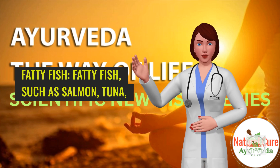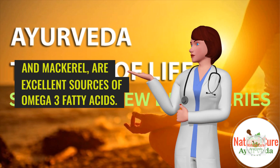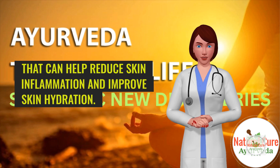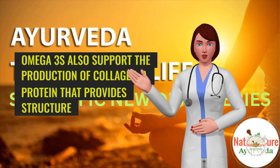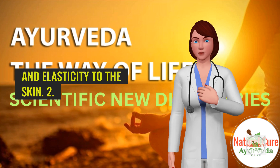1. Fatty fish. Fatty fish, such as salmon, tuna, and mackerel, are excellent sources of omega-3 fatty acids. These essential fatty acids have anti-inflammatory properties that can help reduce skin inflammation and improve skin hydration. Omega-3s also support the production of collagen, a protein that provides structure and elasticity to the skin.